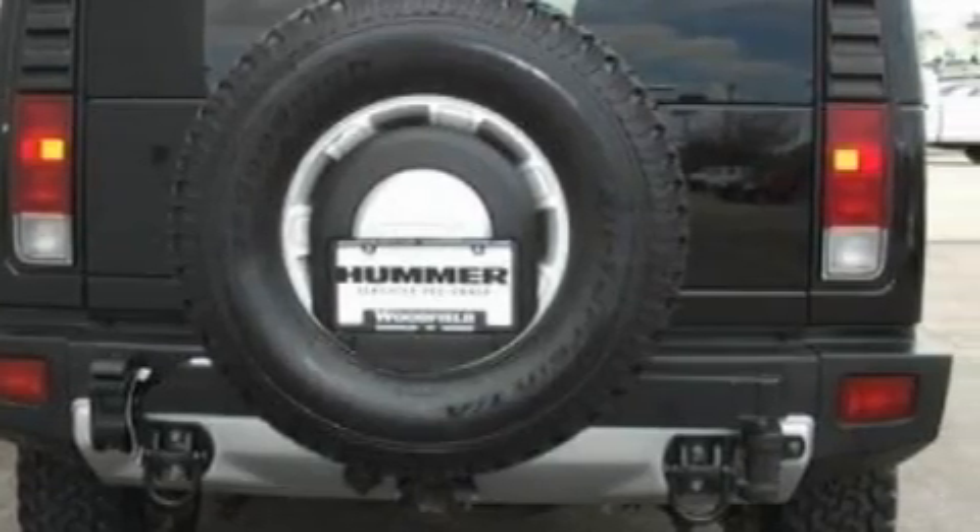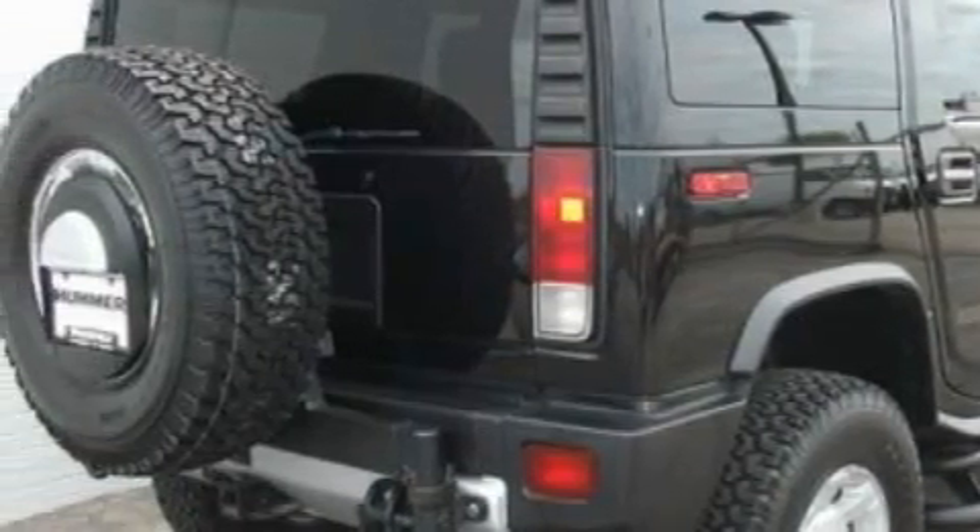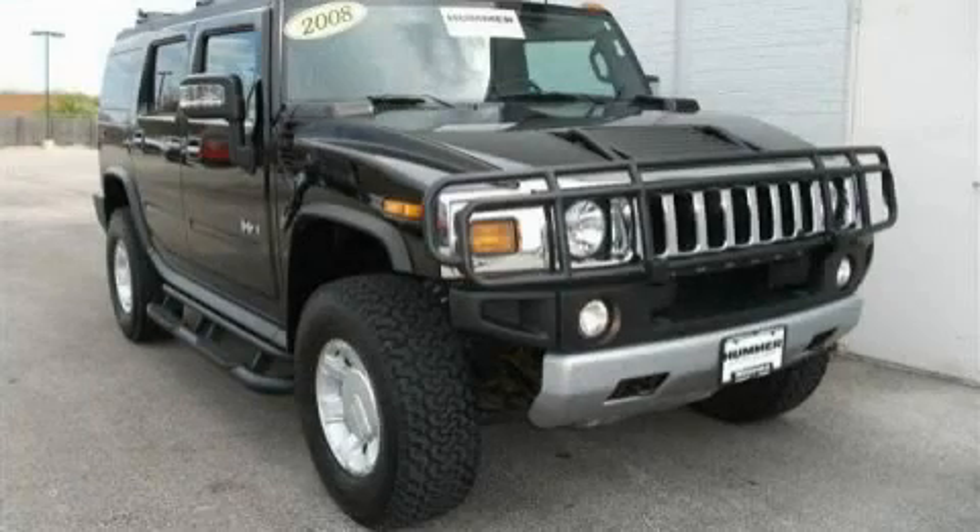This vehicle has fewer than 28,000 miles on the odometer, and this Hummer qualifies for the Carfax buyback guarantee. Stop by today and test drive this automobile for yourself.